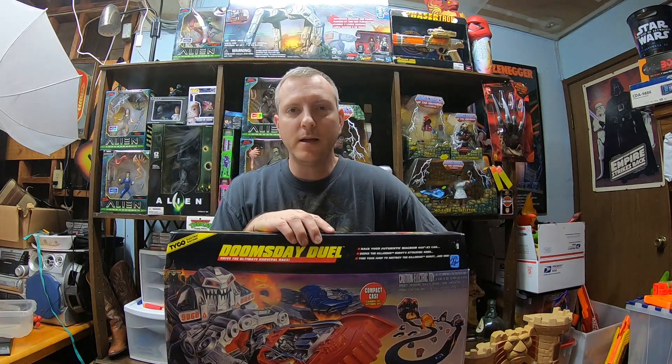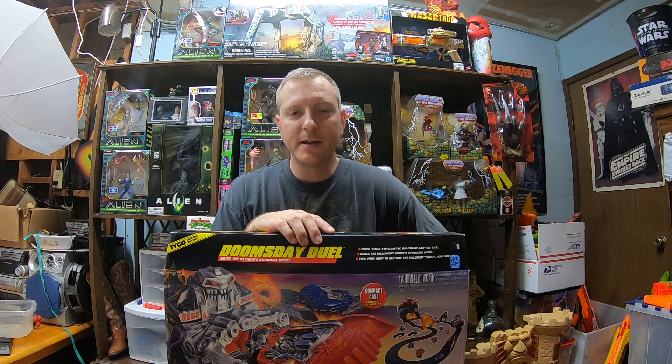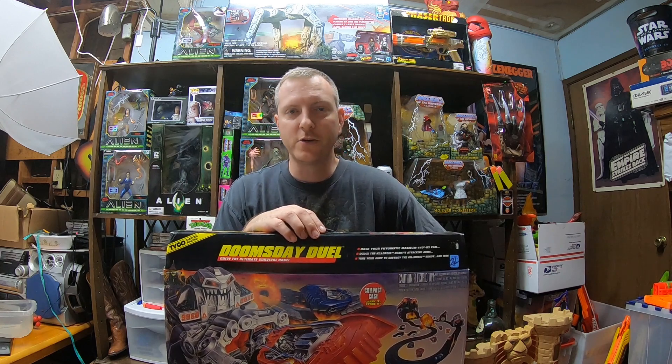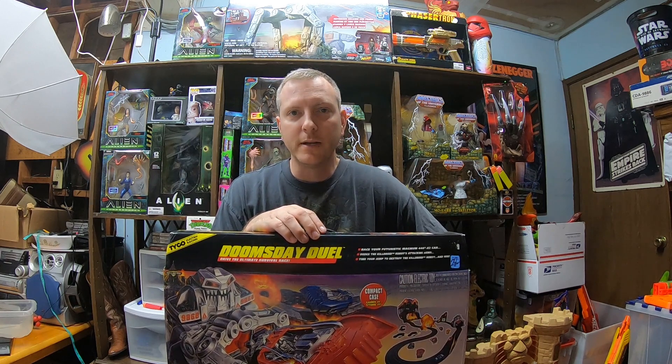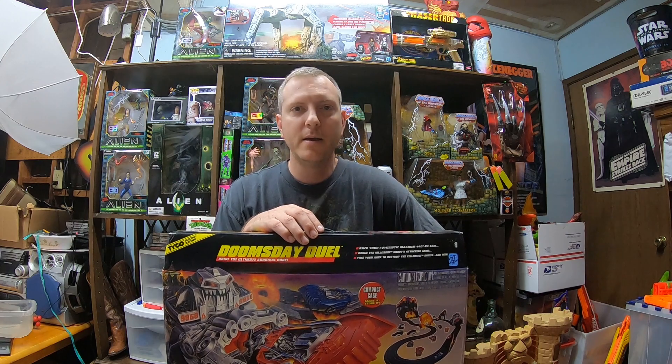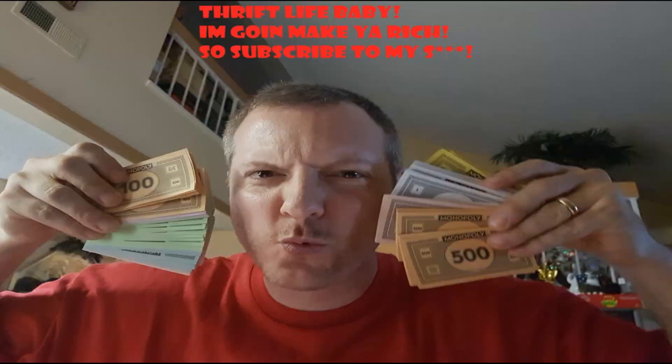Alright guys, I hope you enjoyed the video — that was my pickups, a pretty good run today. What a ton of Nerf, vintage toys, and some good electronics. Please like, comment, and subscribe. Let me know about any interesting finds, tips and tricks, or just leave me a comment — I always appreciate it. Have a good day, bye!